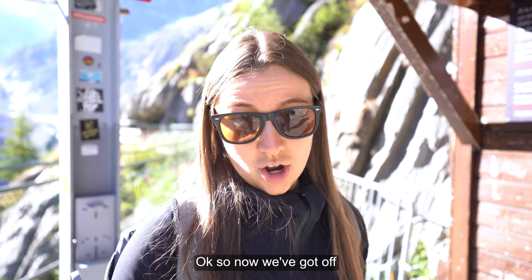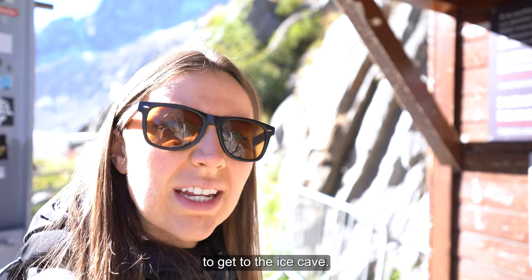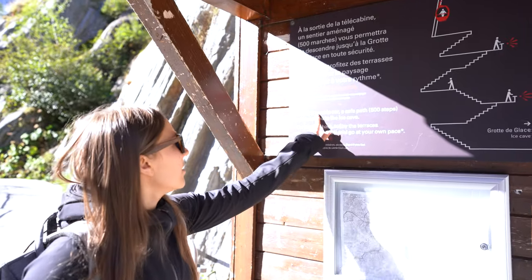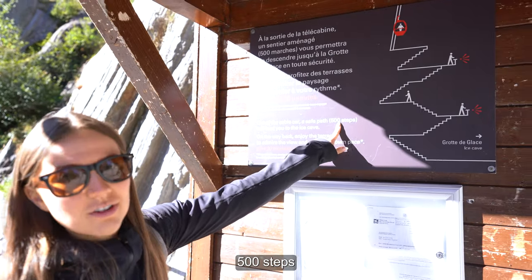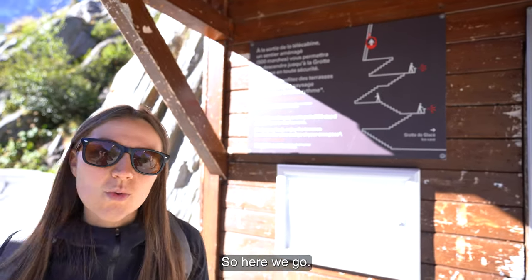Now we've gone off the cable car and we're about to take 500 steps to get to the ice cave. A safe path of 500 steps will lead you to the ice cave.